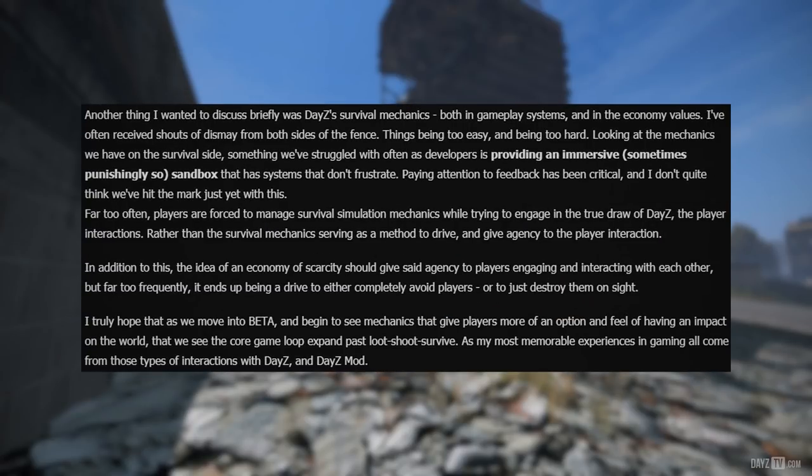Another thing Brian wanted to discuss briefly was DayZ's survival mechanics, both in gameplay systems and in economy values. He's often received shouts of dismay from both sides — things being too easy and being too hard. Something they've struggled with often as developers is providing an immersive, sometimes punishingly so, sandbox that has systems that don't frustrate. Far too often players are forced to manage survival simulation mechanics while trying to engage in the true draw of DayZ — the player interactions — rather than the survival mechanics serving as a method to drive and give agency to player interaction. The idea of an economy of scarcity should give agency to players engaging and interacting with each other, but far too frequently it ends up being a drive to either completely avoid players, or to just destroy them on sight.